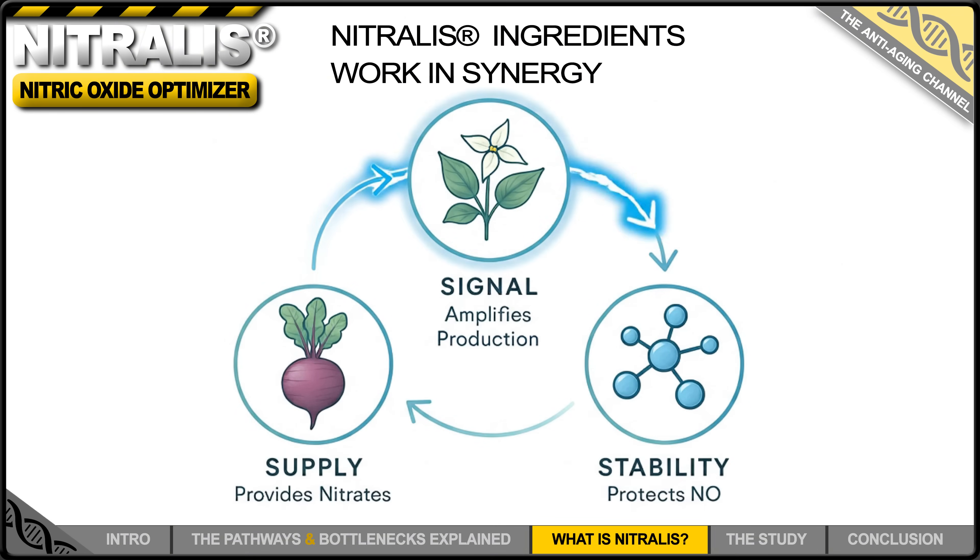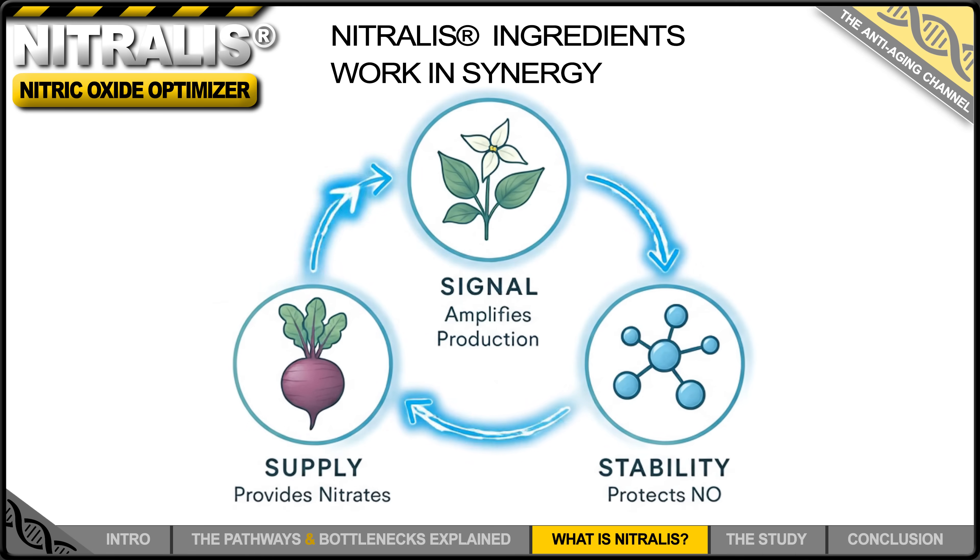It's a complete system — supply, signal, and stability — all presented in vegan-friendly, filler-free capsules.